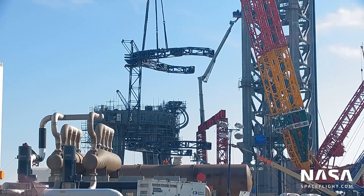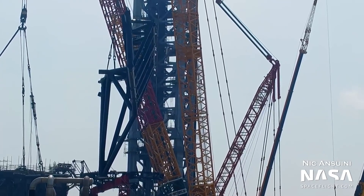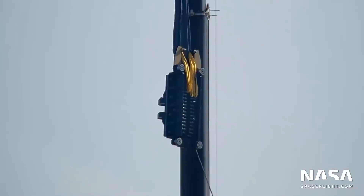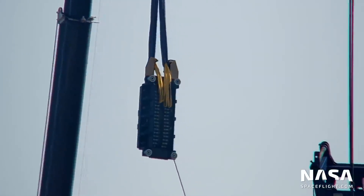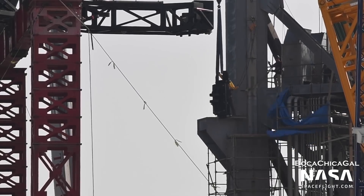This week saw some important ground support work take place. The booster catching arms, nicknamed Mechazilla by SpaceX, are undergoing final work before their installation on the orbital launch tower. These two arms will be used to catch returning Super Heavy boosters, eliminating the need for heavy landing legs on the booster itself.